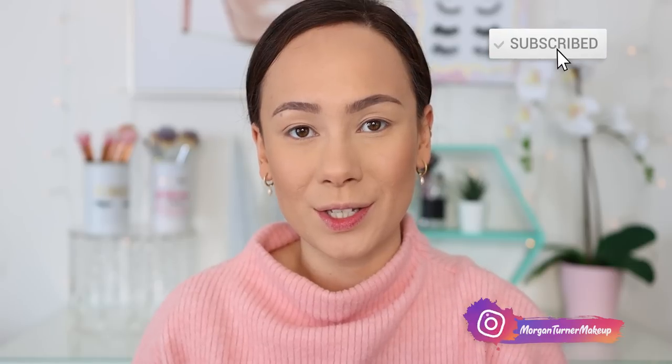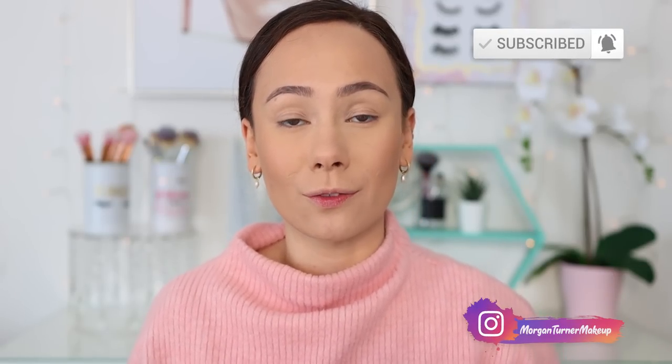Hey guys, what is up? Welcome to my channel. Today we are doing a video that literally nobody asked for, but I just want to do it. I'm going to be playing with the new Colourpop Hello Kitty and Friends collection. My order finally came in — I ordered the whole collection. So if you want to hang out with me, just keep watching.